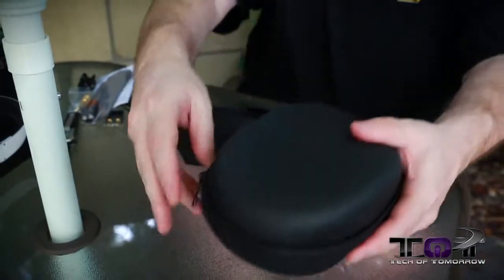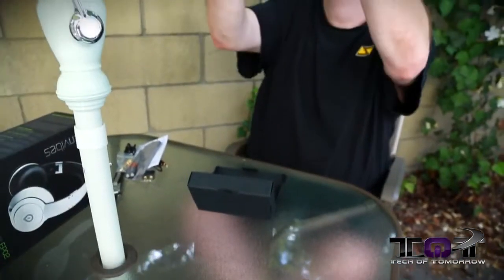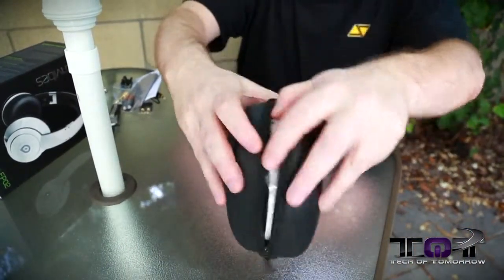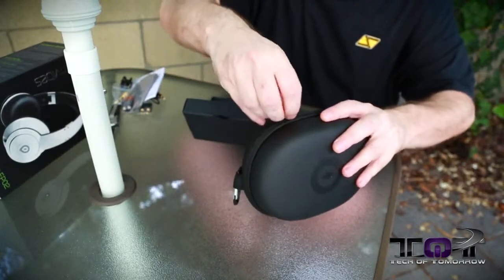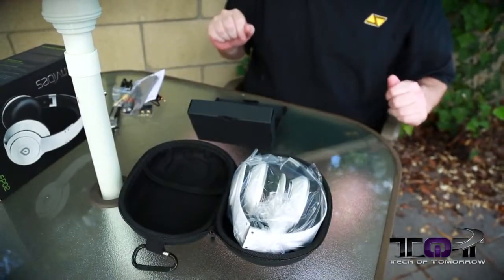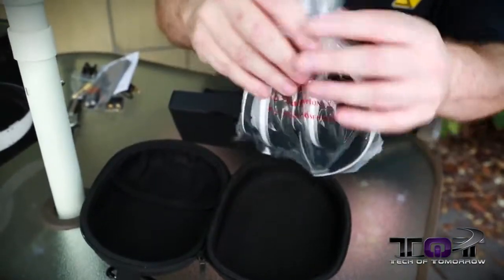Then we'll go up to the headphones. Got the headphones in the box here — let me zip it so you guys get that nice sound effect. Real sound effects, not even fake ones from Hollywood this time. Inside the box, we see these things fold up and they have 40 millimeter drivers inside of them.